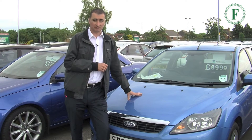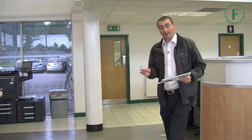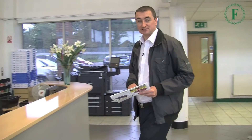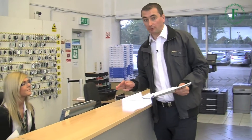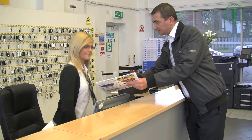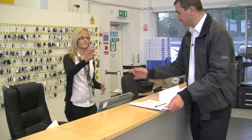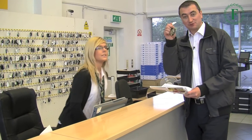Now there may be two or three cars that you're interested in and you'd like to get the keys for — that's not a problem at all. Leone, could you have the keys for that Ford Focus please? Thanks very much. Right, time to explore.